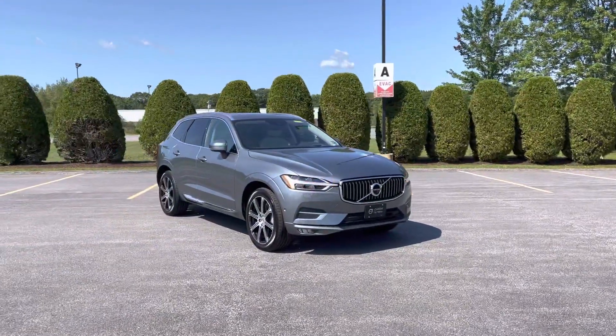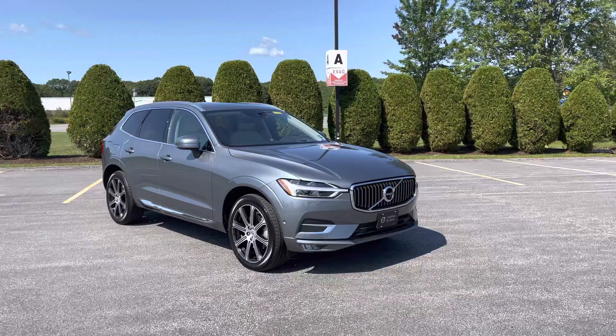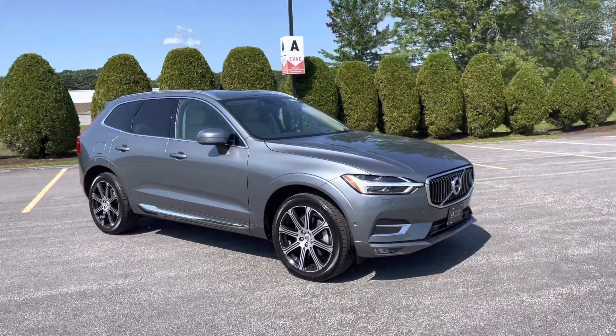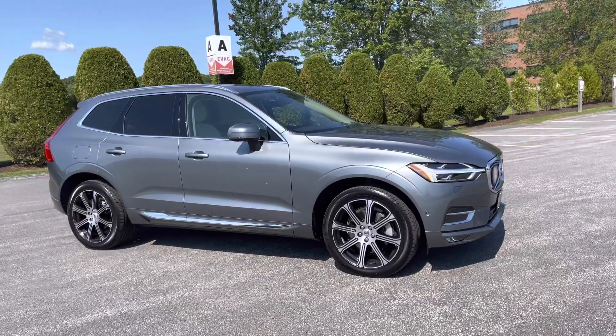Hey there, Heather here from Portland Volvo with a very well equipped certified pre-owned 2018 Volvo XC60 T6 Inscription in osmium gray metallic with a blonde leather interior. This one is packed. The original MSRP on this was $59,000 and it has nearly everything.